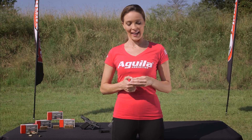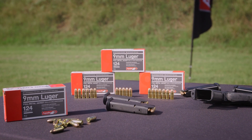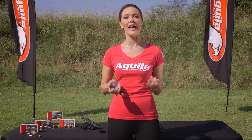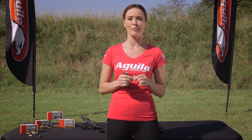Hey everyone, I'm Amy Robbins and this is Aguila's 9mm Luger 124 grain full metal jacket round. The cool thing about this is it was originally made for the Mexican military and law enforcement, but Aguila's made it available for civilians. So it's perfect for target shooting, personal defense, and even tactical scenarios.